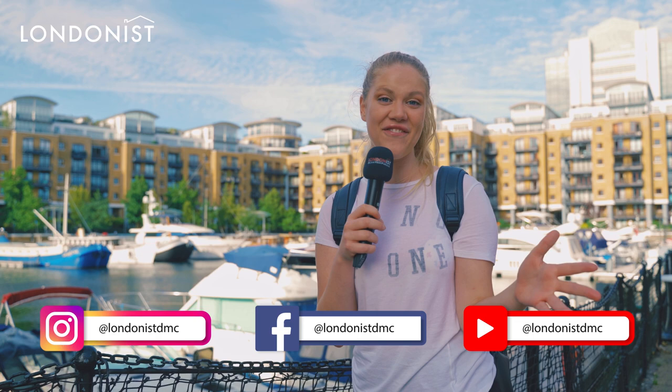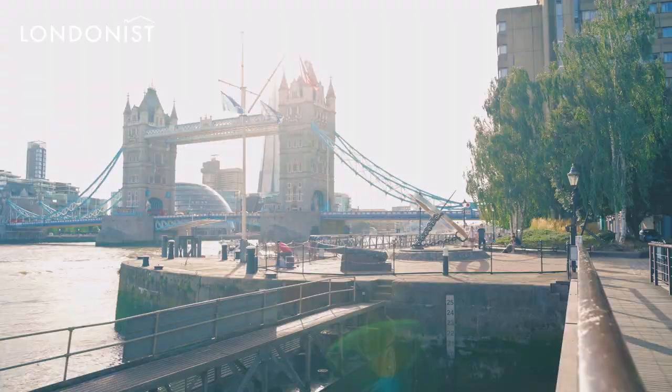Hello everybody, hello from Londonist. Today we're in front of you with a different concept. We're gonna walk around the beautiful St. Katharine Docks around Tower Bridge, and you're gonna hear much more detailed information about this beautiful place. We're just gonna be wandering around. I'm not gonna be talking about the 10 facts today, and I hope you'll enjoy it. Let's go together.